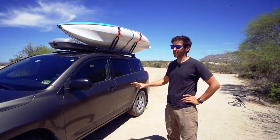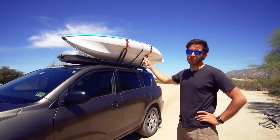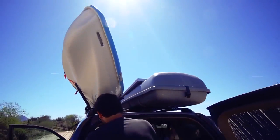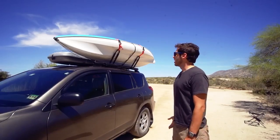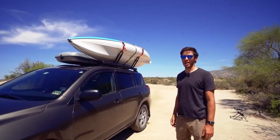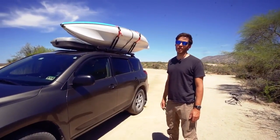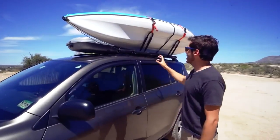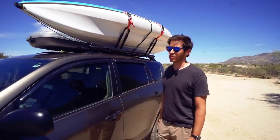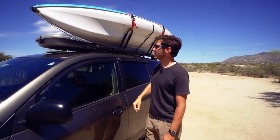That covers everything on the inside of the car, so now let's switch to the outside. It's different on every trip. Right now I have a kayak up here — a Pelican Trailblazer 100, basically the cheapest kayak I could find at $188 including tax at Dick's Sporting Goods. I brought it on this trip because I spent a couple days kayaking on Lake Powell and I'm going to meet a friend on the Colorado River near Moab for a two-night overnight kayak camping trip. The kayak is on J-Racks from Amazon for $20 or $30, and it's locked to the side rail with a cable lock.